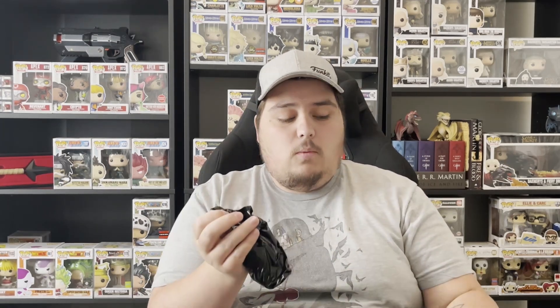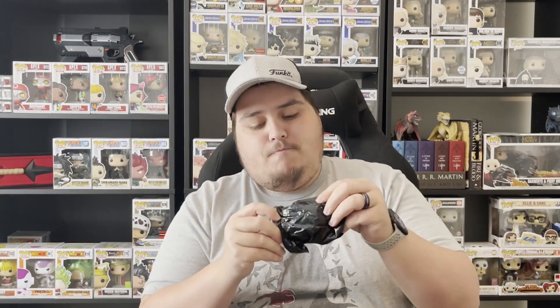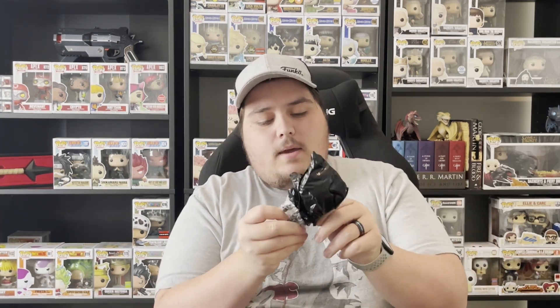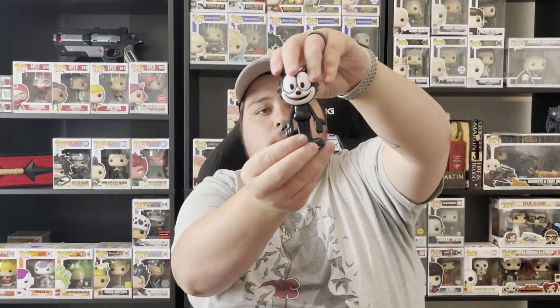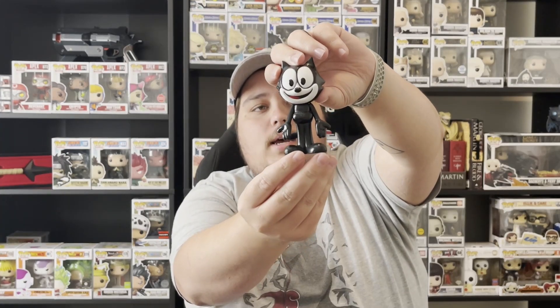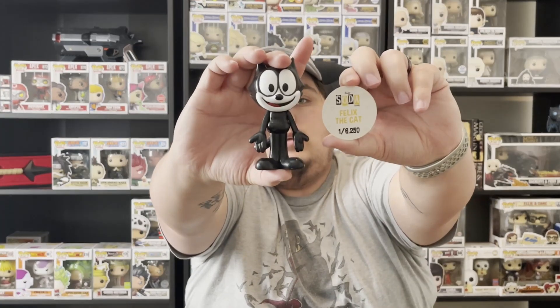We're going to open Felix the Cat first. I honestly don't know what the common or chase is for this one — I'm not a huge soda guy. The black bag ones I have open are always stuck. Okay, I think this is the common; I believe the chase has like a suitcase or something. Check the POG — yep, just the common Felix the Cat.